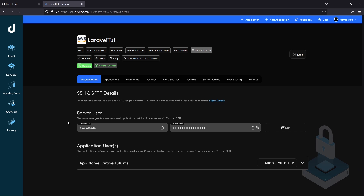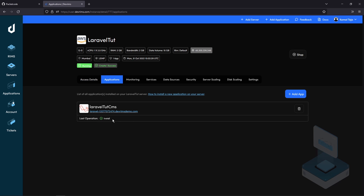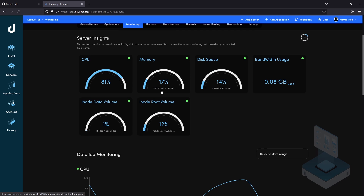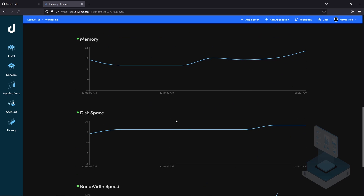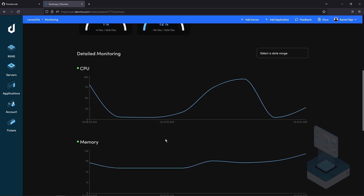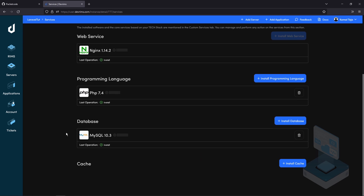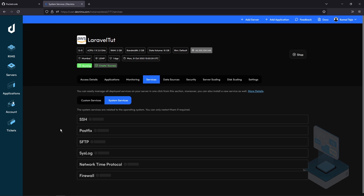Let's open the server. These are all the details related to that server, including your server credentials. If you go to the Applications tab there is the URL for your server. In the Monitoring tab you have all the details regarding CPU, memory, disk space and everything. In the Services section you can see all the applications currently installed — since we opted for the lemp stack, we have Nginx, PHP, and MySQL installed. For system services all the default services are enabled, and since SSH is also running we can use it to connect to our server.